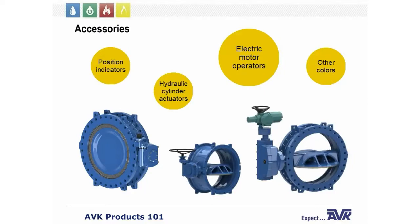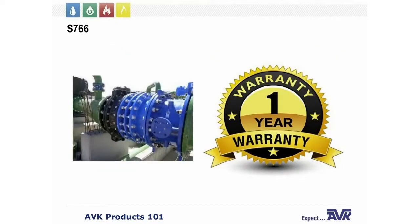Accessories available for the 766 butterfly valves include traveling nut gearboxes, low-torque worm gears, and electric motor operators. Other accessories will be developed as requested and will likely include extension stands, pneumatic operators, ground level position indicators, hydraulic cylinder actuators, and possibly different colors. AVK offers a one-year warranty on the butterfly valves.